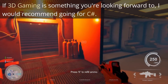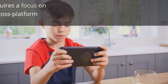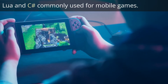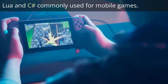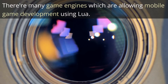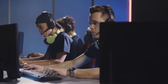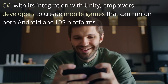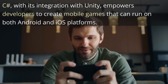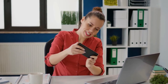If 3D gaming is something you're looking forward to, I would recommend going for C#. Mobile game development requires a focus on performance, efficiency, and cross-platform compatibility. Lua and C# work great in this domain, offering developers the tools and flexibility needed to create mobile games. There are many game engines allowing mobile game development using Lua, and as Lua is a minimalistic and simple language, it makes an excellent choice for mobile. C#'s integration with Unity empowers developers to create mobile games that can run on both Android and iOS, with Unity's cross-platform capabilities providing all they need.